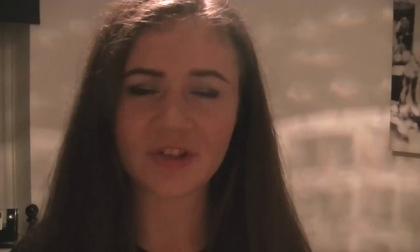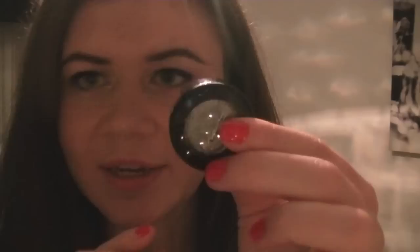Another thing from MAC is an eyeshadow from one of their collections — I think it might be the Christmas collection. I love that they've done shiny paint-style packaging. It's the colour Evening Grey and it is so nice — I don't have it on today. It's a really nice colour; I'll probably use it in a Christmas or New Year's tutorial because it's great for evening, but I do wear it in the daytime as well.